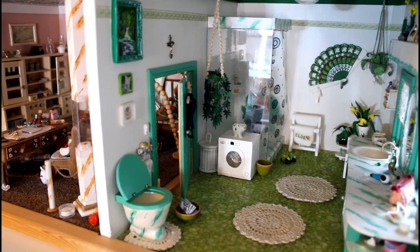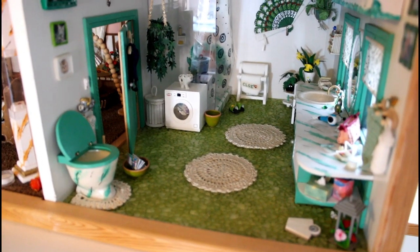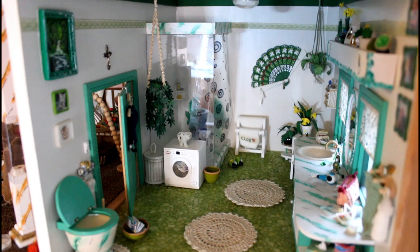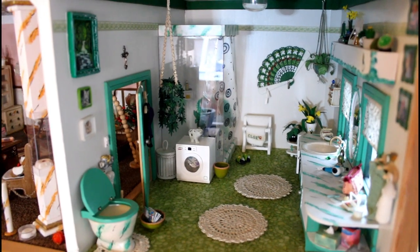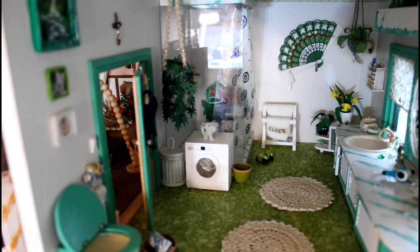Let's start here in the bathroom, the green room. It took like forever to make the floor, as it is made from broken glass that I glued together piece by piece. So it took like forever, but it's really looking good.